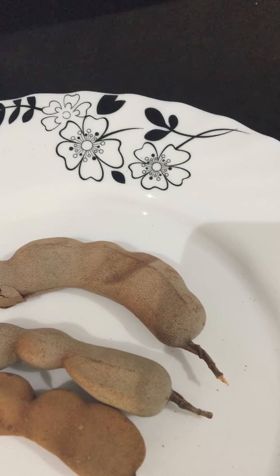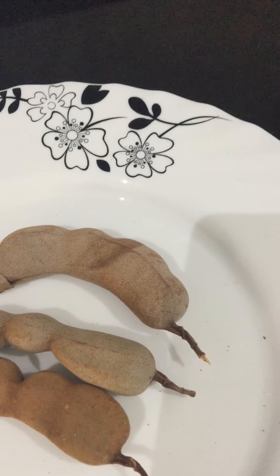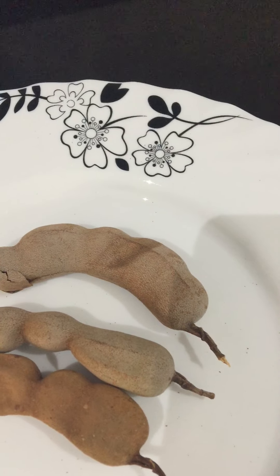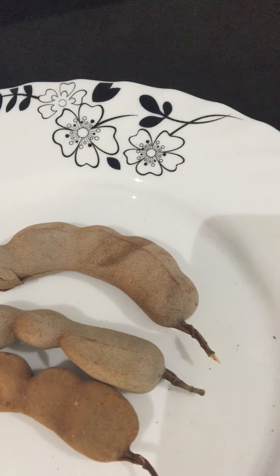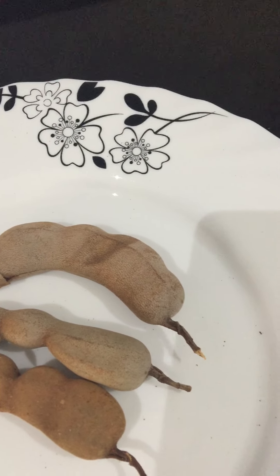It produces large amounts of pods filled with paste-like sweet and sour fruits. Interestingly, the unripe fruits are green and sour, but when ripened they are juicy and sweet, and as a paste the texture is even more sweet.